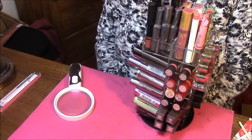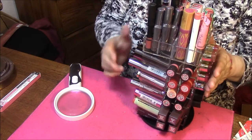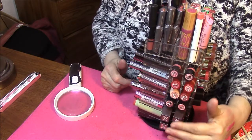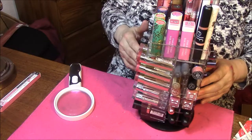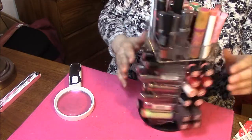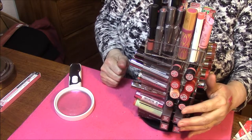Hi everybody, this is Connie with part 2 of my lipstick tower collection. Today we're going to go through this stuff — it's got lots of Rimmel and Burt's Bees. So let's get started.